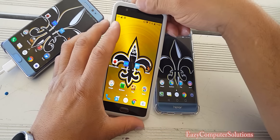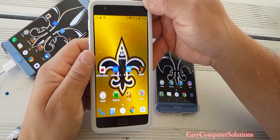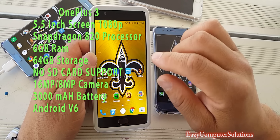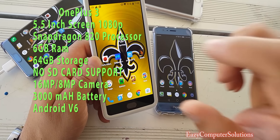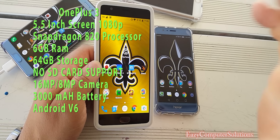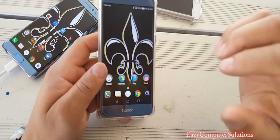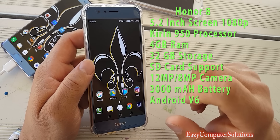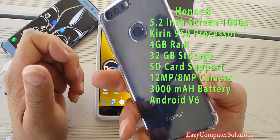What's up guys, this is Eric again with another video. Today I've got the OnePlus 3, running the Snapdragon 820 processor, 6 gigs of RAM, a 1080p screen, all the bells and whistles, and it's running almost stock Android — King Supreme when it comes to performance. We also have the Honor 8, also a $399 device, with a 1080p screen, the Kirin 950 processor, and four gigs of RAM — all the bells and whistles.